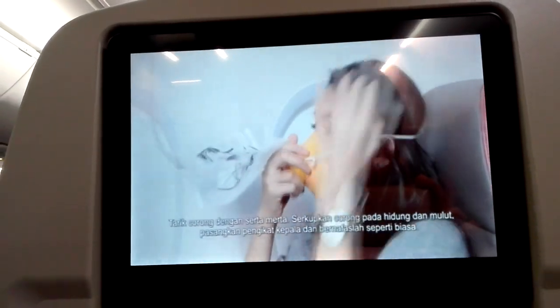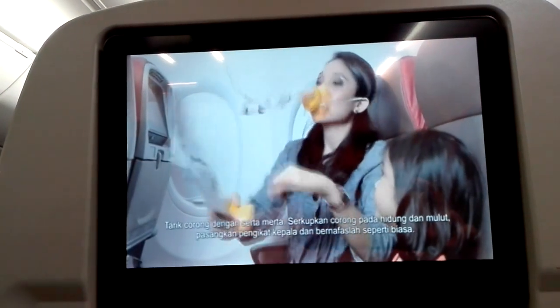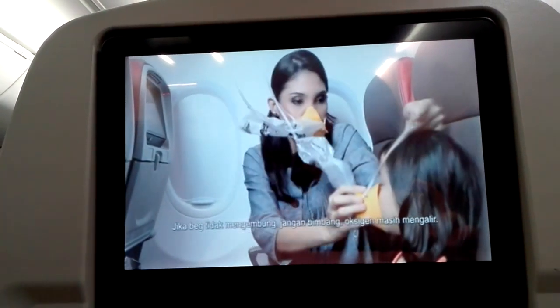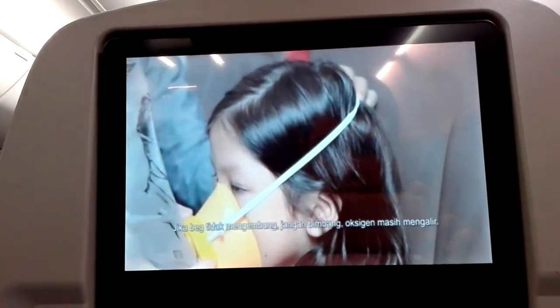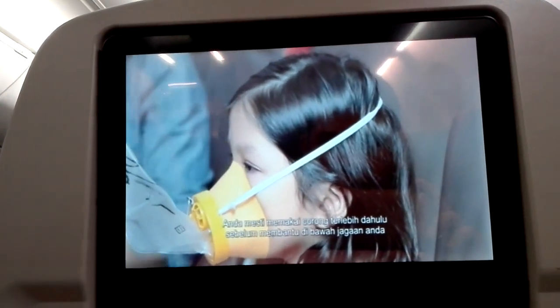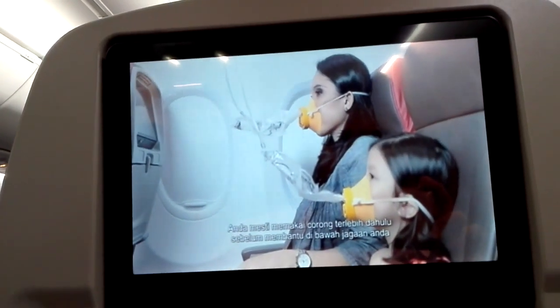Place the mask over your nose and mouth. Adjust the bag to secure it and breathe normally. If the bag does not inflate, do not worry — oxygen will still be flowing. Always attend to yourself first before assisting those under your care.